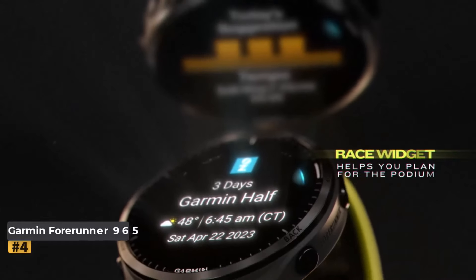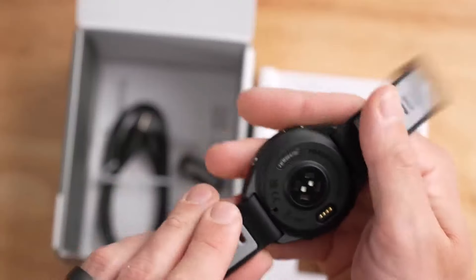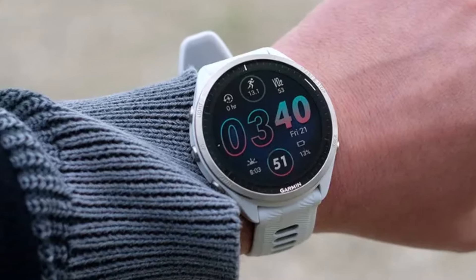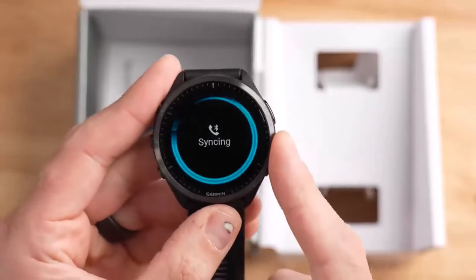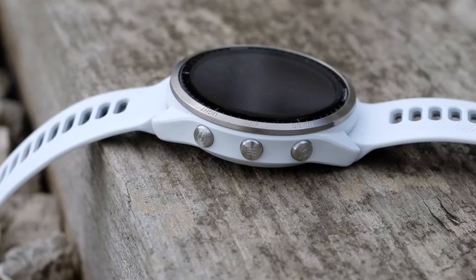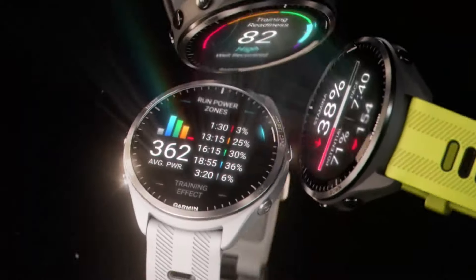Number four: Garmin Forerunner 965. The Garmin Forerunner 965 emerges as a top contender for runners seeking user-friendly design, advanced navigation, and performance-enhancing features at a more accessible price point compared to premium Garmin models. Earning a 4.5-star rating, it stands out as a worthy successor. While previous iterations like the Forerunner 955 impressed, their lofty price tags deterred buyers — the 965 addresses this by maintaining Garmin's quality with a more refined design.